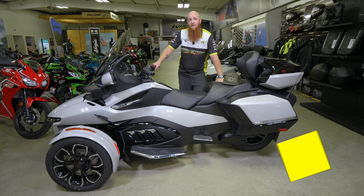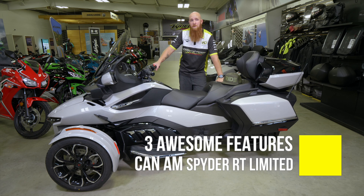Hi, I'm Raymond with RightNow PowerSports and I'm going to tell you three awesome features about the Can-Am Spyder RT Limited.